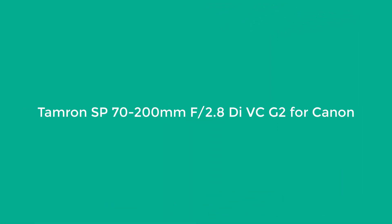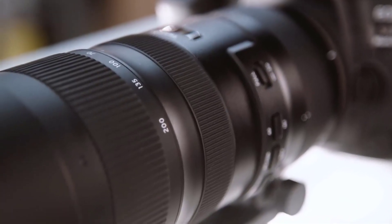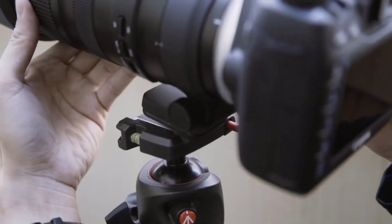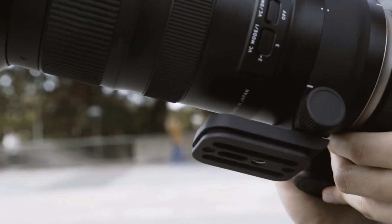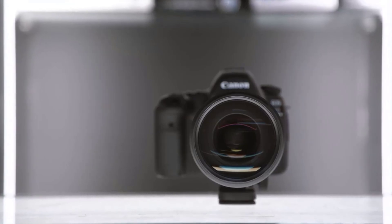Number 2: Tamron SP 70-200mm F2.8 Di VC G2 for Canon. This Tamron lens is a behemoth zoom lens that is perfect for professional portrait photographers. It can zoom in magnificently, creating a pleasing blurred background — we call it bokeh — that makes your subject pop. A professional-grade zoom lens is one of the most important pieces of glass for shooting things like weddings, or isolating your subject in a striking way for solo shoots.